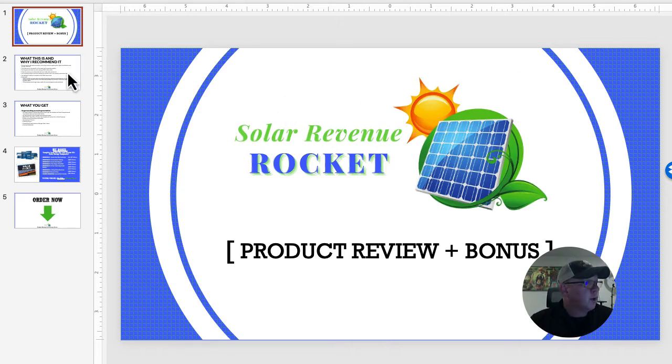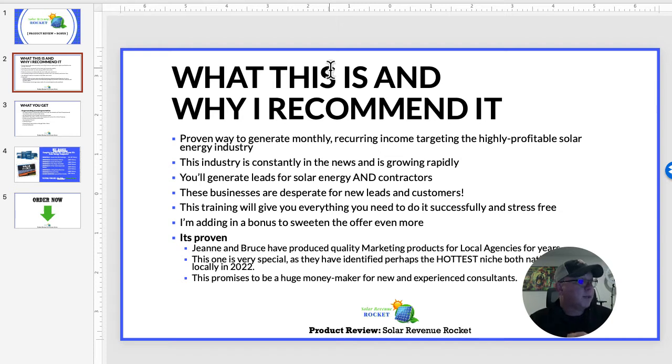So I want to go through a couple of slides to explain things and why I recommend it. First of all, it's a proven way to generate monthly recurring income targeting the highly profitable and very popular solar energy niche. It's gaining popularity — you see it everywhere. Regardless of your views on government policy, right now there is a huge push for solar energy, with a lot of incentives provided to homeowners and companies to use it.